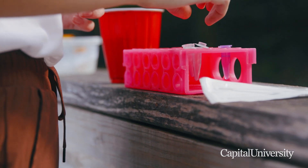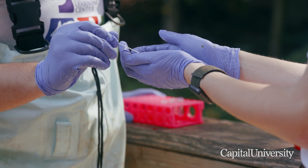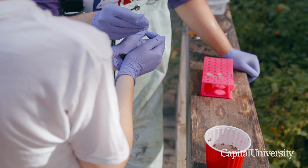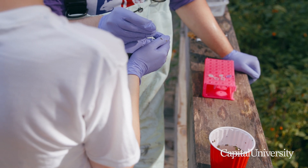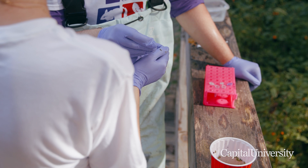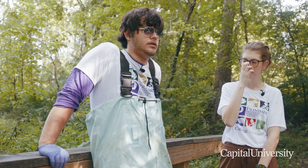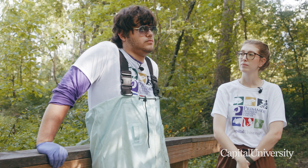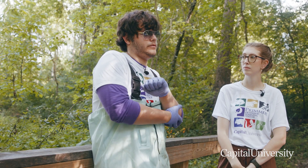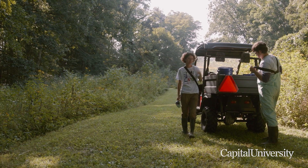We take swabs of the leg parts and bellies of the salamanders and frogs we collect, because that's usually where they're infected. We're going to be doing some qPCR — some genetic sampling of the swabs — to see if it matches any of the strains of chytrid fungus that we've read about in our literature review. There's not a whole lot of study that's been done on the Midwest and amphibians here.